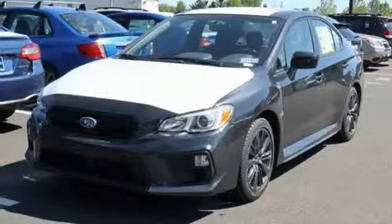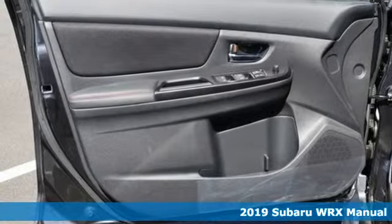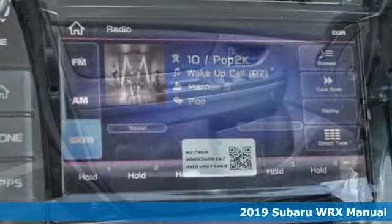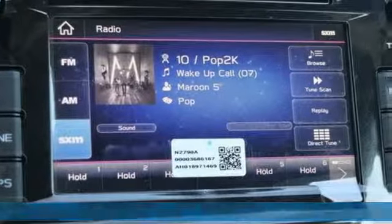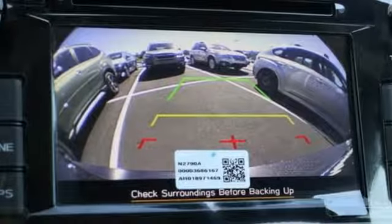Here's a new 2019 Subaru WRX. Get sports car handling, a roomy interior, and safety galore in a car that's as exciting as it is practically impressive. And with features like these, every drive is a pleasure.